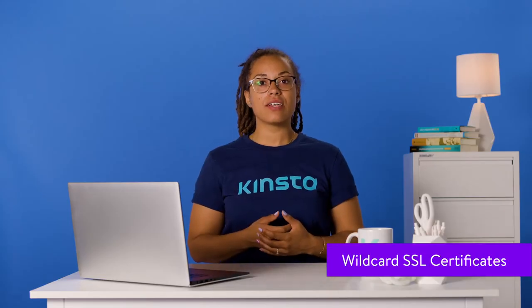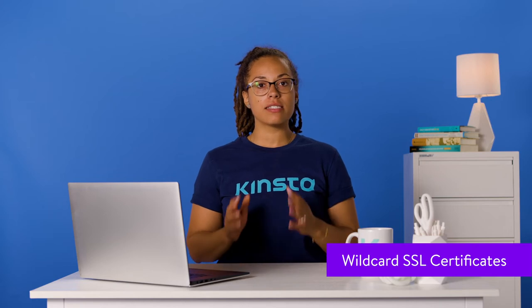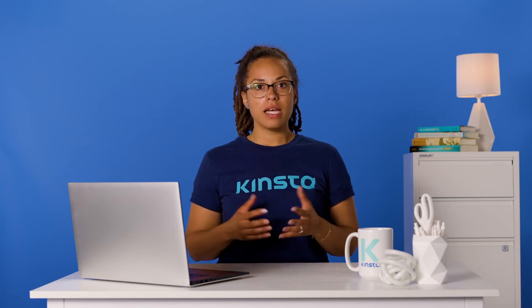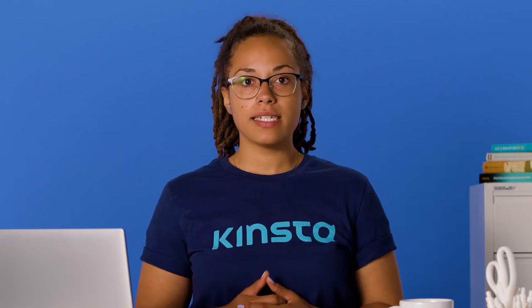Like the single domain SSL certificate, the wildcard SSL certificate only secures a single domain. However, it also covers any subdomains relating to the single domain — a single wildcard SSL certificate protects them all. All WordPress sites hosted at Kinsta are protected by our Cloudflare integration, which includes free SSL certificates with wildcard support.